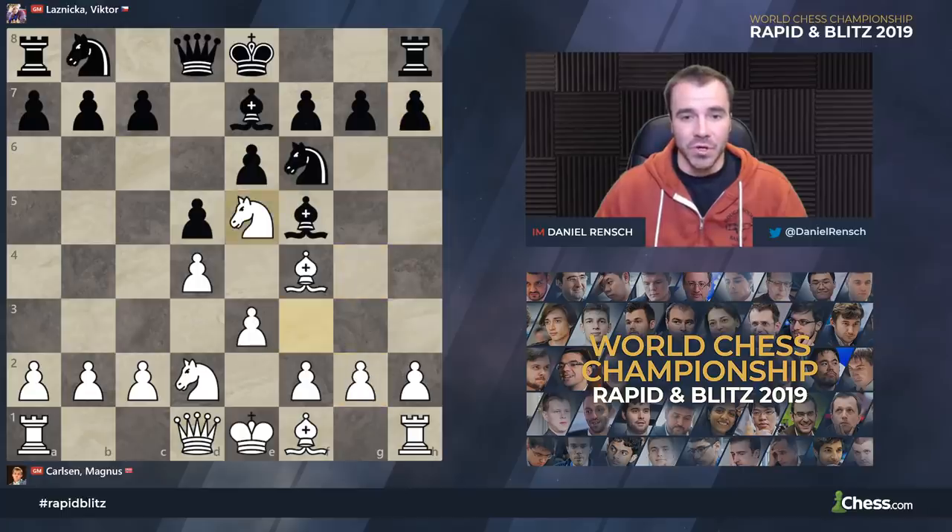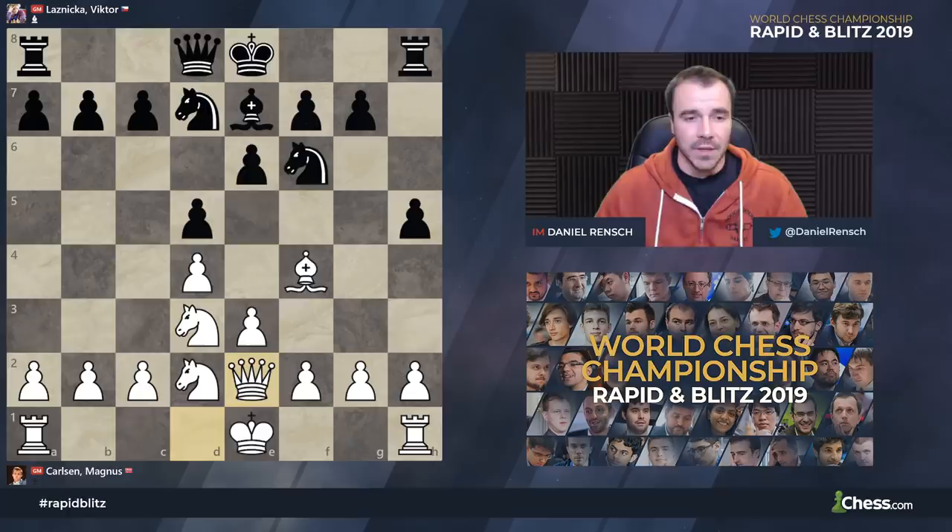Lesnica had more direct intentions in mind to stop the world champion's plans. But now we're back to bishop d3, a natural developing move. Knight takes, knight takes, knight bd7. The queen comes to e2, which is flexible here. White has not committed yet to castling long. We know that it is rapid, and Magnus might want this type of attack, but the queen on e2 prepares a number of things.